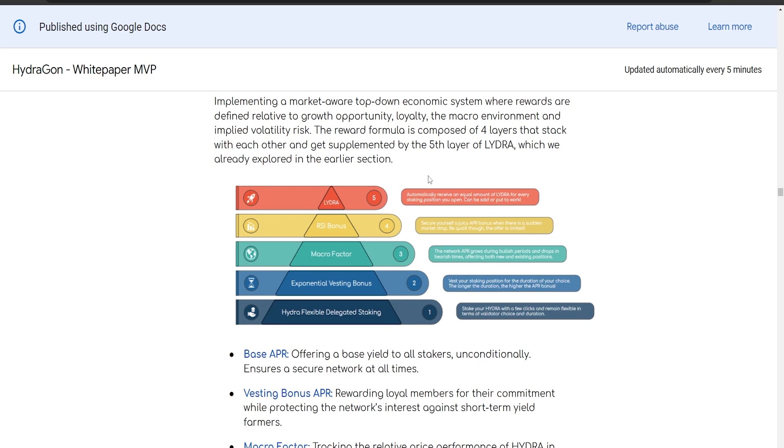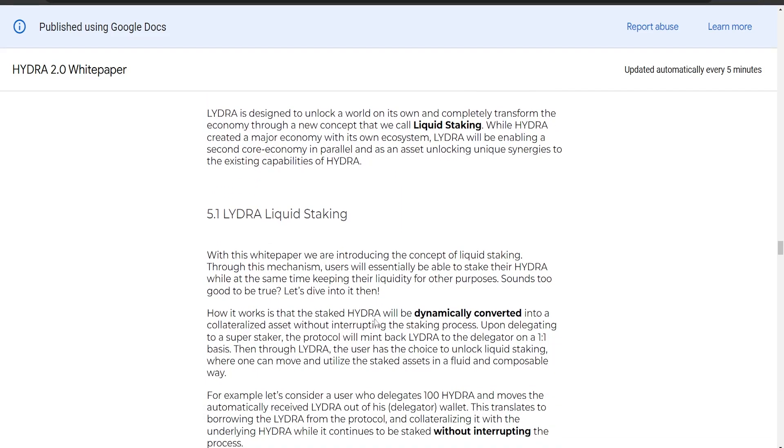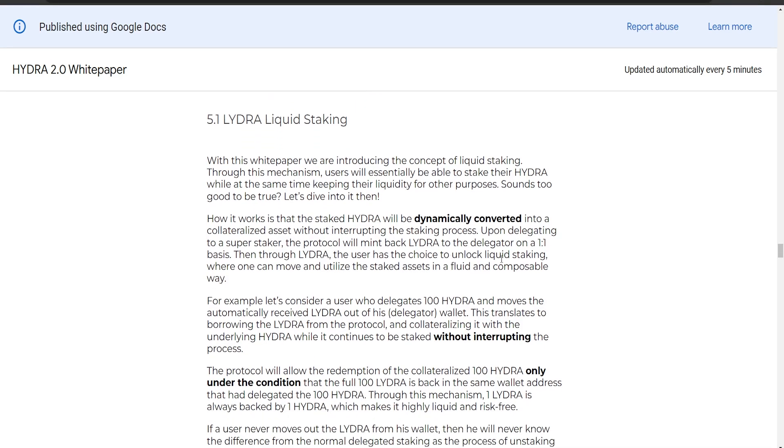In simple terms, liquid staking is a cool new way to use your Hydra cryptocurrency. When you stake your Hydra normally, it's locked up and you can't use it for other things. But with liquid staking, you can stake your Hydra and at the same time have the flexibility to use it for different purposes. When you stake your Hydra by giving it to a super staker, the system gives you an equivalent amount of LIDRA in return — think of LIDRA as a special version of Hydra you can use more freely.